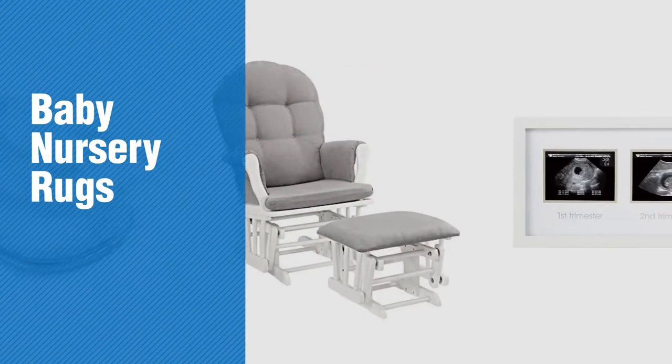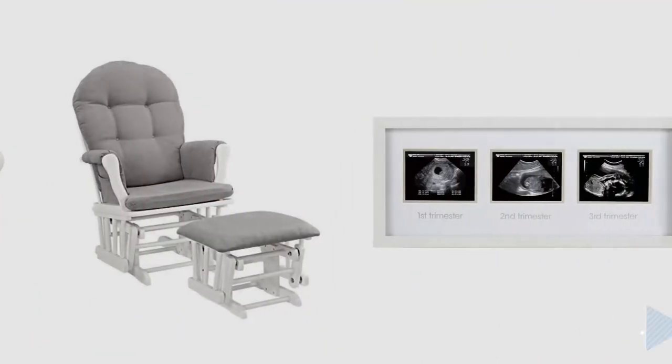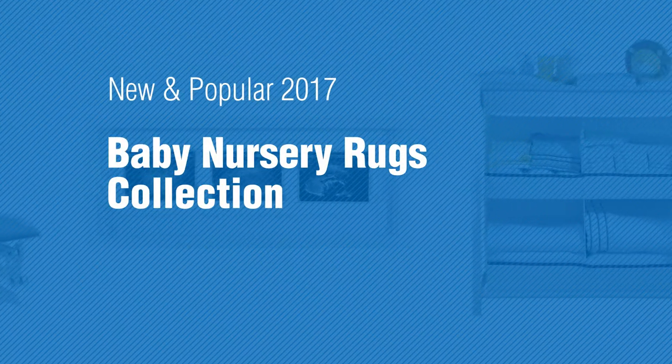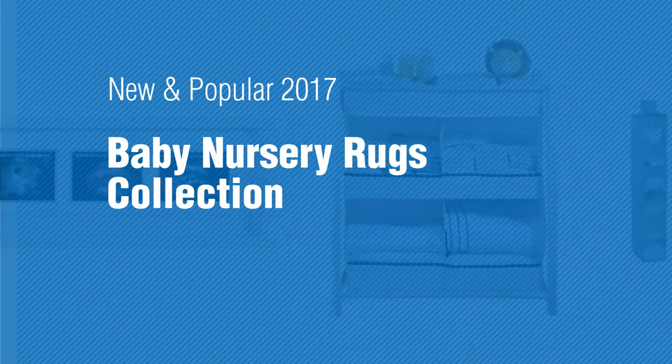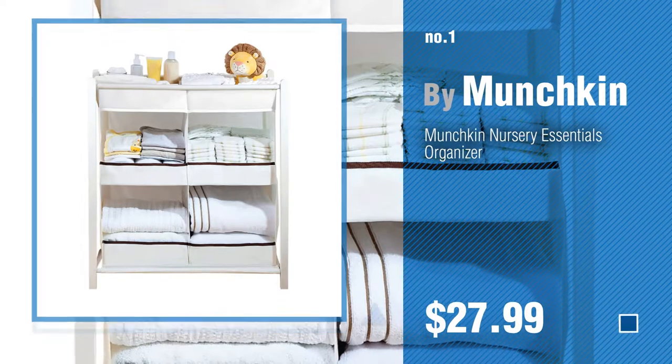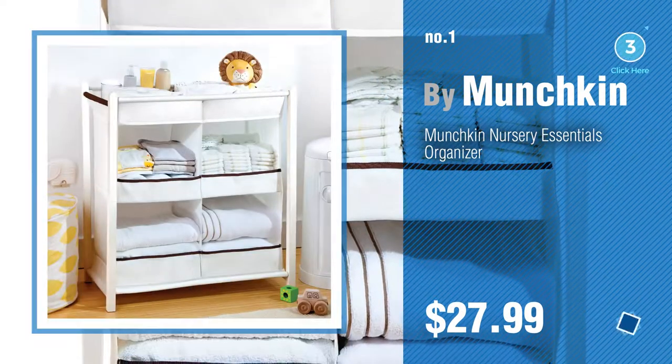If you're looking for baby nursery rugs, here's a collection you've got to see. New and popular 2017 baby nursery rugs collection. Number 1, Most Popular, by Munchkin. Watch this video and get inspired.